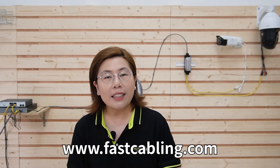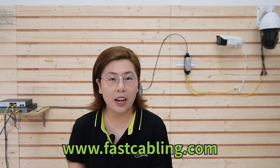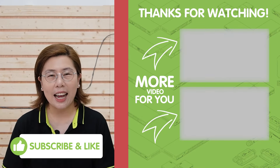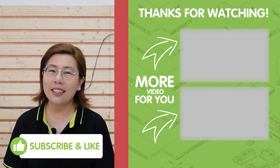Paving the way for a safer and more efficient project delivery. For more insights into how technology can transform your project, make sure to like and subscribe to our channel, Fast Cabling. Thank you very much for joining us, and I'll see you in the next video.